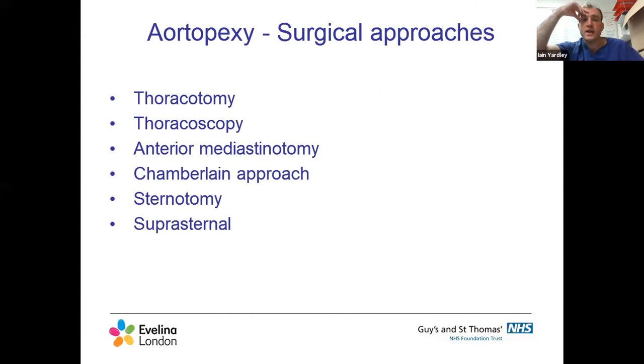Focusing on aortopexy - there are various surgical approaches: thoracotomy (usually left side), thoracoscopy, anterior mediastinotomy (the Chamberlain approach), full sternotomy, or what I do - a suprasternal incision in the skin crease immediately above the sternal notch. This gives really nice access, doesn't transgress another body cavity like thoracotomy does, and gives a very nice cosmetic result. I was taught this by the cardiac surgeons at Evelina when I started as a consultant and have used it ever since.